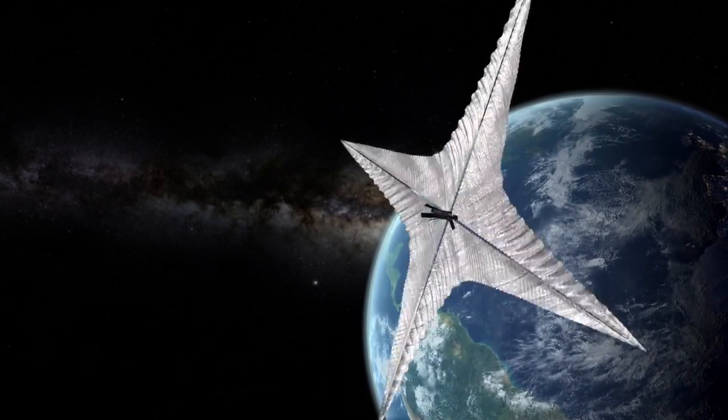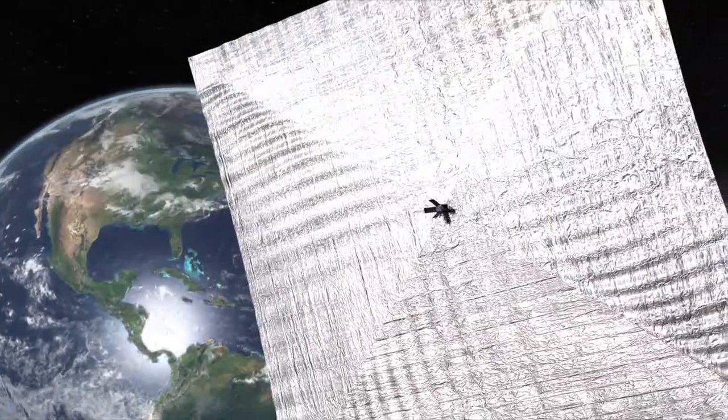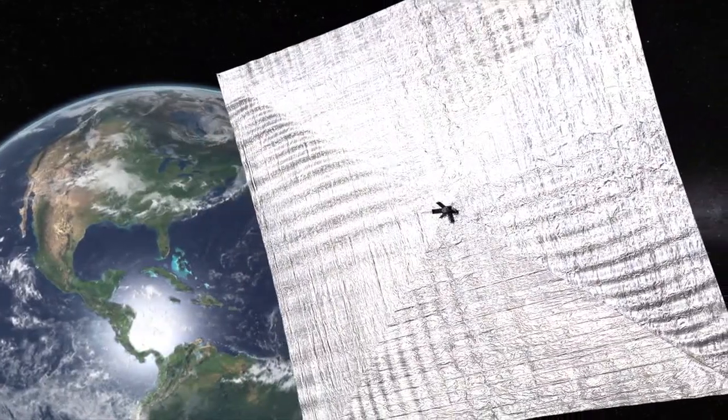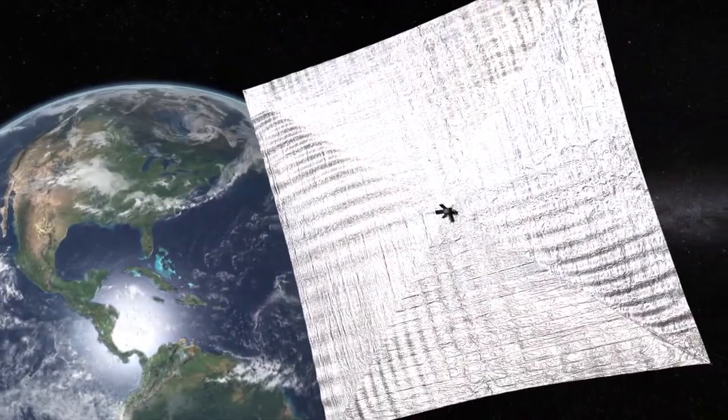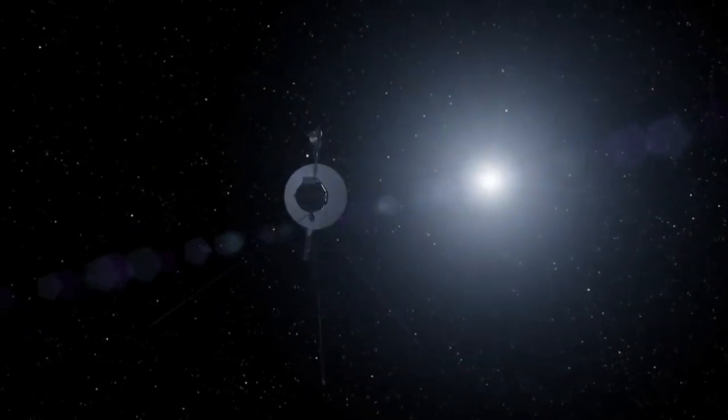It's the same principle that works in a solar sail, where photons from the sun propel the spacecraft forward, as the photons hit the spacecraft. Thanks for watching — please like, share, and subscribe to my channel for future videos. Hit the bell icon, and as always, stay curious, stay awesome.